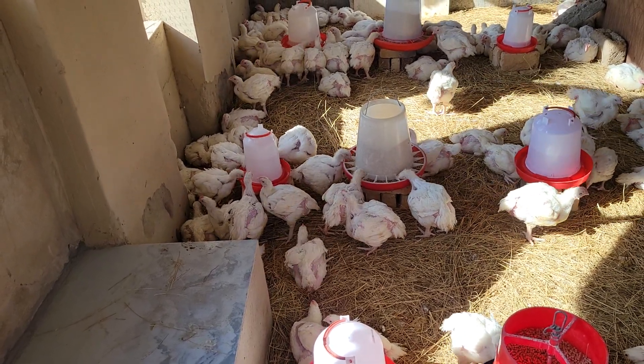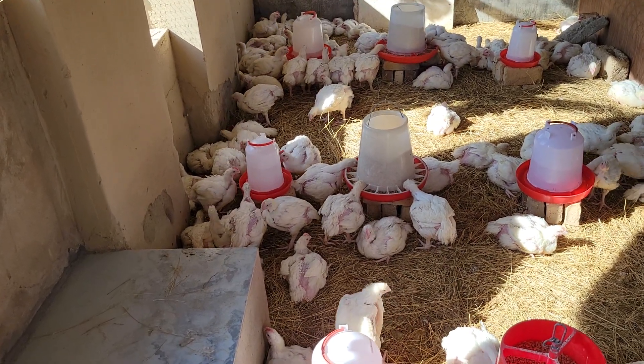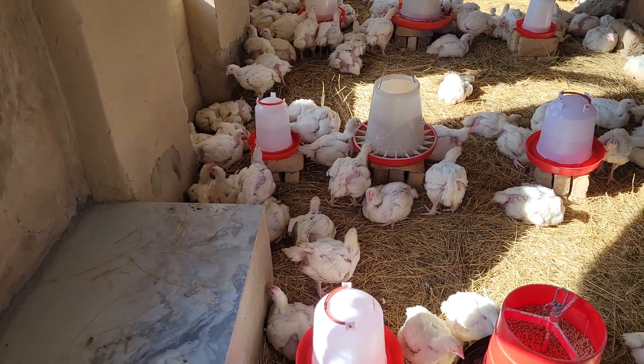In the evening the place will be lit up so they do not stop eating. Make sure that even in the evening they are consuming — not just sleeping and waiting until sunrise to start eating. These are broilers, so you need to make sure they are well fed, they've got enough water and everything they need at all times for them to grow faster.